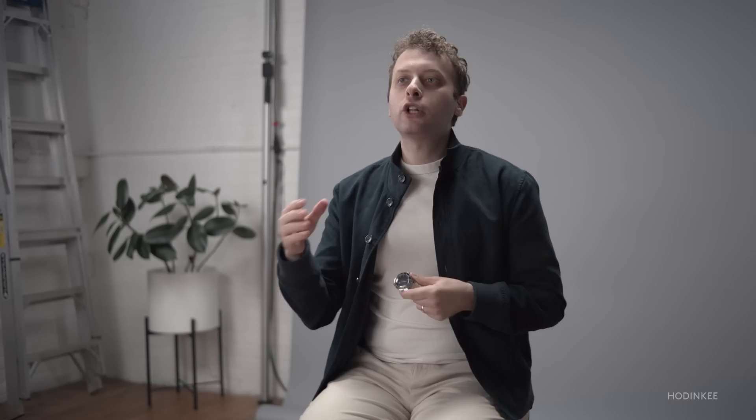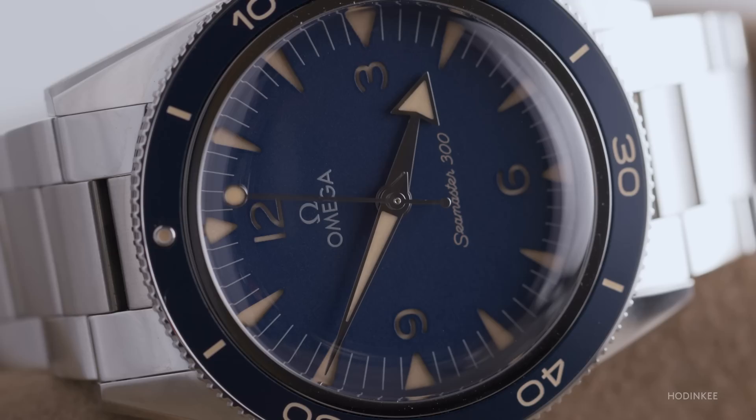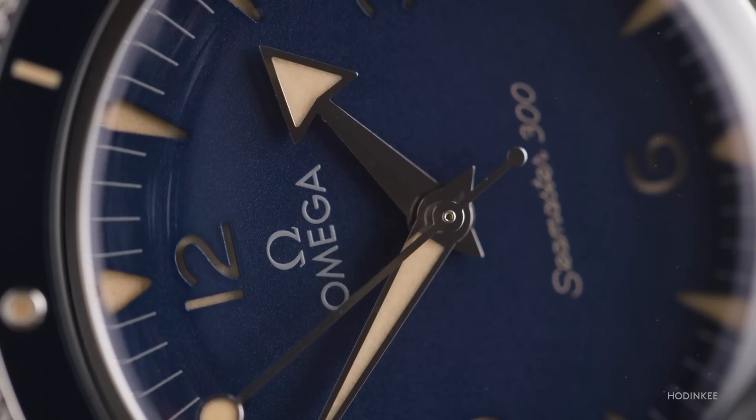For one thing, if we want to look at the more one-to-one ratio type stuff, it's the simple dial. It says Omega at the top, it has the Omega logo, and it says Seamaster 300 near six o'clock. These are signifiers of those vintage, foundational Seamaster 300 models. The dial is blue, the bezel is blue, and all of the numerals are this sort of aged faux-patina coloration, whereas the only thing that's white on the dial is the Omega logo and the Omega wordmark.